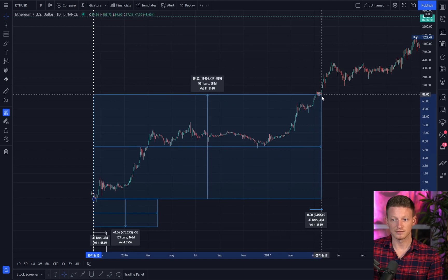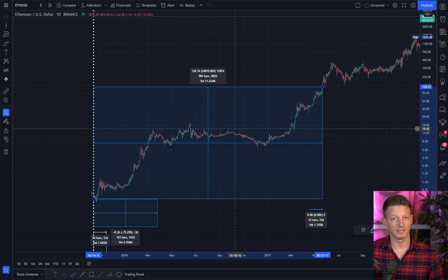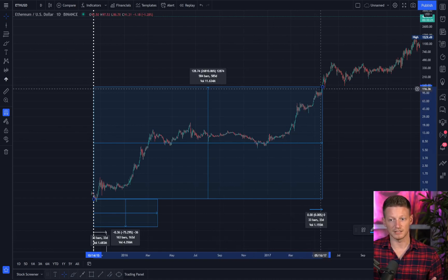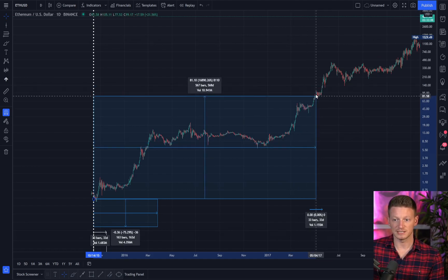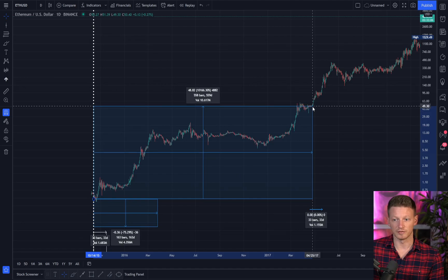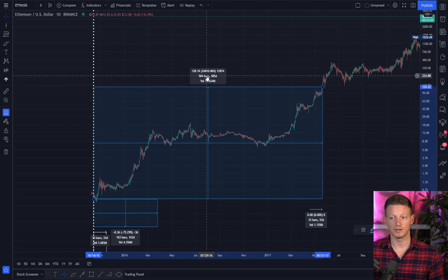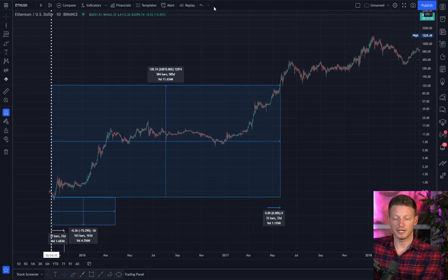Shortly thereafter — only about 33 days later — Ethereum went on to match approximately where Solana is at the moment, going up an additional approximately 17,000%. So all in all the two are in a very similar place in terms of where they were in this cycle. Ethereum made a large move just 30 days later, at around 584 days, to sort of match right where Solana is at now.